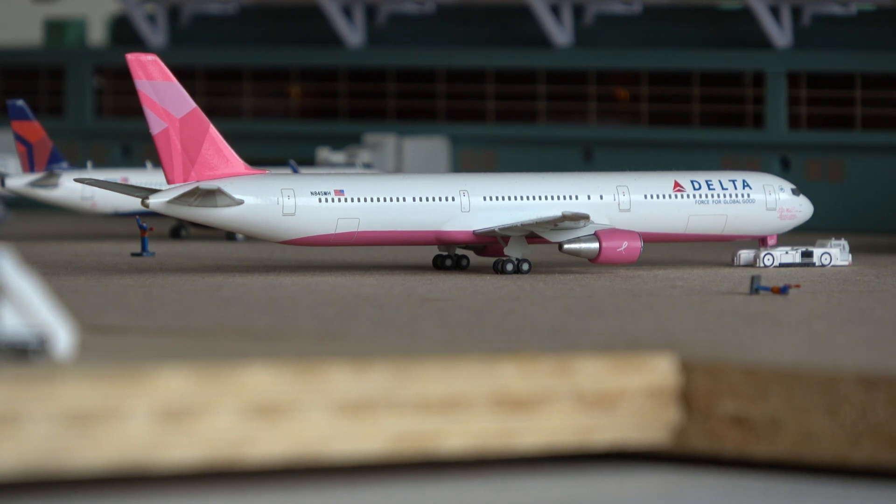This ERJ-145 came from Syracuse and will be going out to Harrisburg. The American Airbus A319 in the Allegheny retro livery came in from Washington Reagan National, and another American Airbus A319 came in from Philadelphia. The American Eagle ERJ-175 came in from Cincinnati and will be going out to St. Louis.